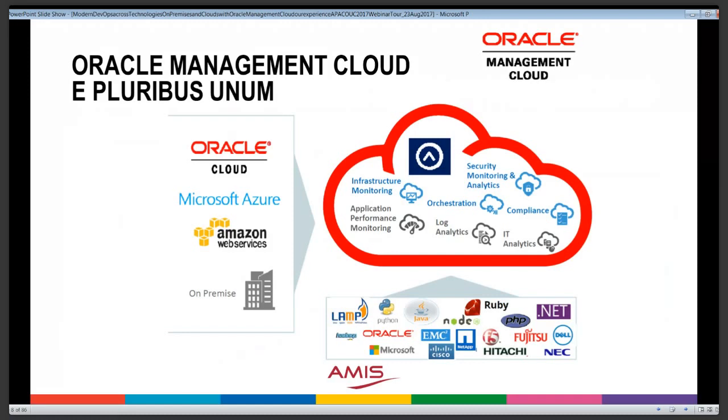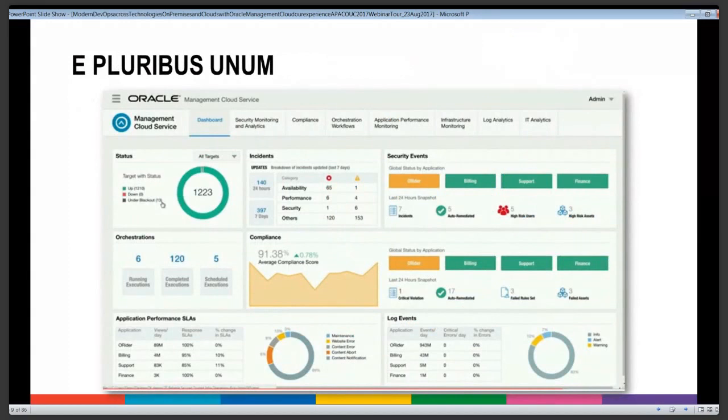Once the information is gathered in that single location, we can do end-to-end analysis of process flows or any chain of events, identifying where in all these systems and technologies certain steps in those chains and business processes have been performed — on which platform, which technology — it doesn't matter, because all the information has been collected. The main dashboard has separate tabs for each of the dimensions supported by the Management Cloud.